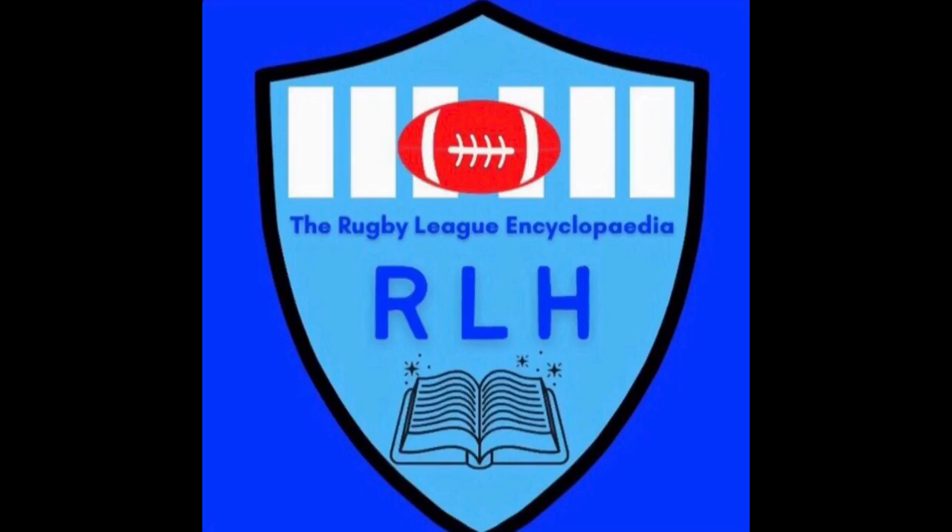Hey up everyone, welcome to the Rugby League History Channel. Tonight I'll be doing another video as part of my Forgotten Super League Ground series. Part 1 I did Wilderspool and Part 2 I did Norseley Road. Both were well received and I got some good comments and feedback. Tonight I've chosen to do Wigan's former home ground, which was Central Park.